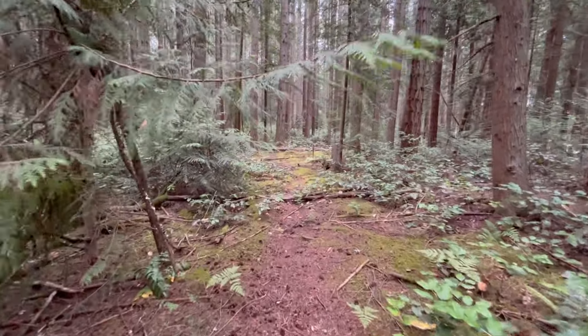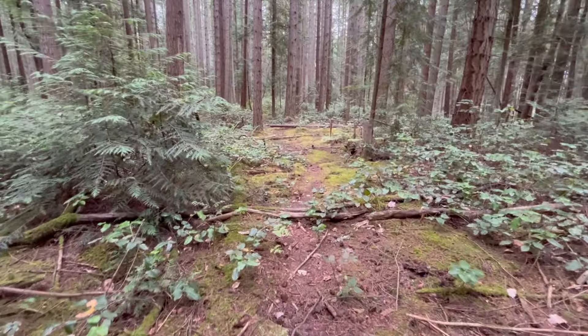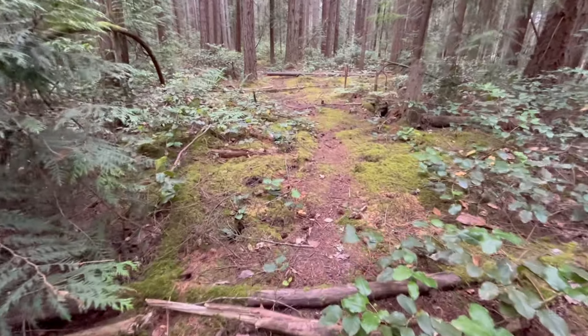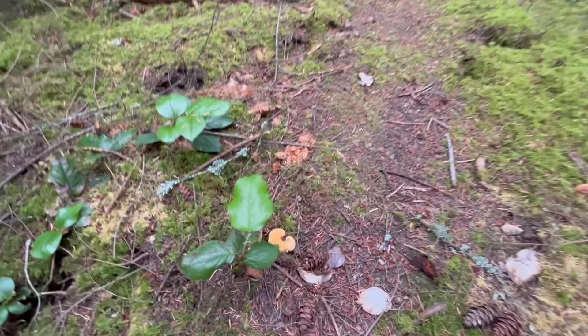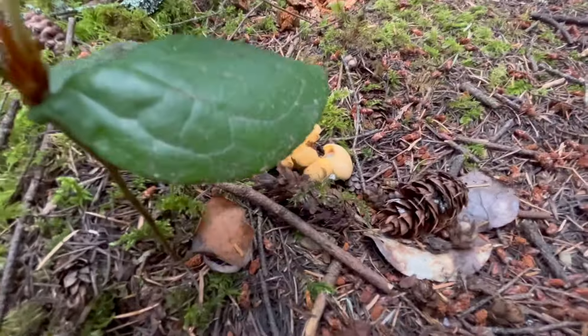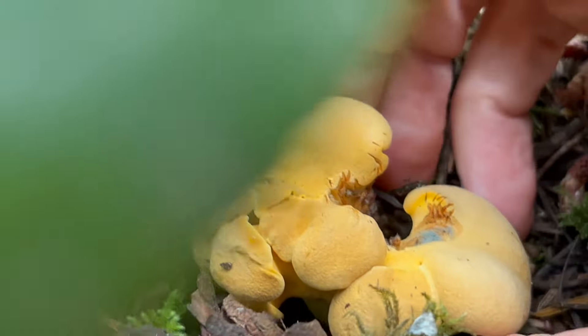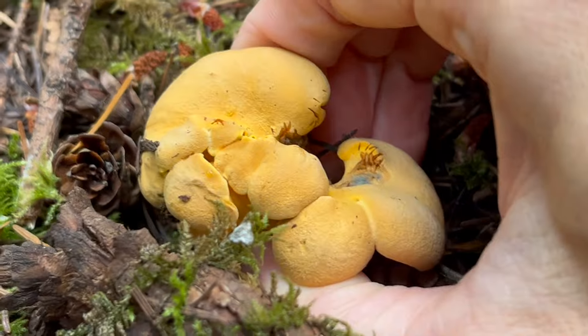Check this out — from all the way back here, I can make out the unmistakable glow of a Pacific Golden Chanterelle. Another one showing up here. Check this guy out. Just a beautiful mushroom. Let's give it a little bit of a tug. Looks like twins here.